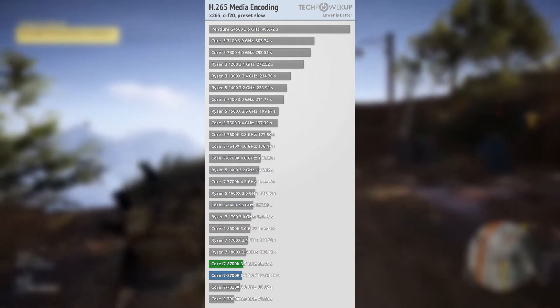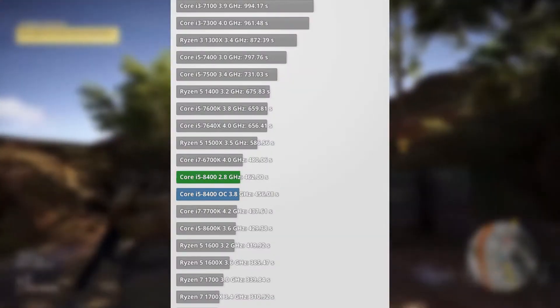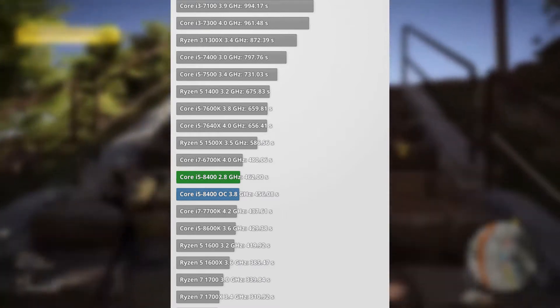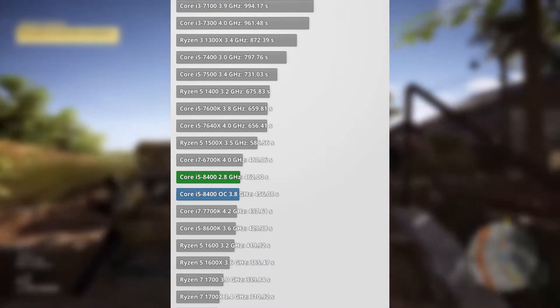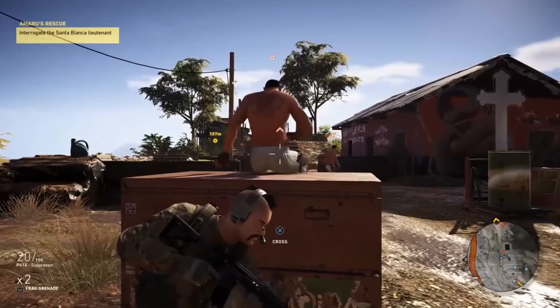Moving on to the more important benchmark — rendering and simulation. In the Blender BMW 2.7 benchmark, the i5 8400 performed just as well as the i7 7700k, while the R5 1600 and 1600X finished in a faster time. Surprisingly, the R7 1700 was not as fast as the i7 8700k at stock, not overclocked — so that's really cool to see.